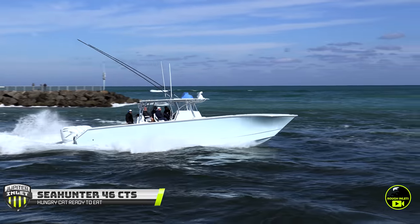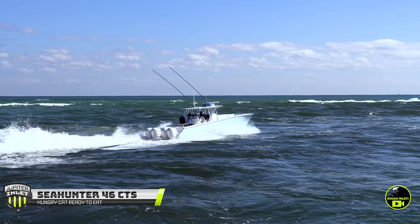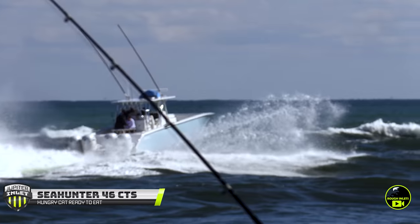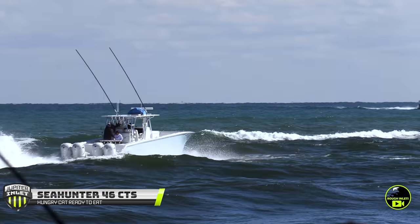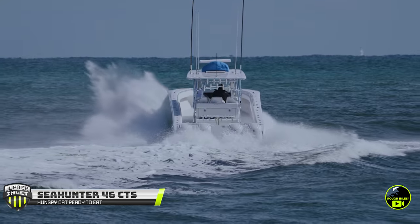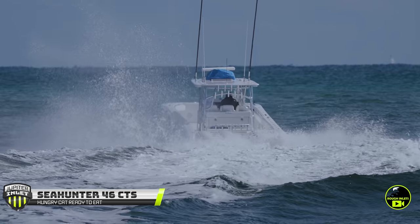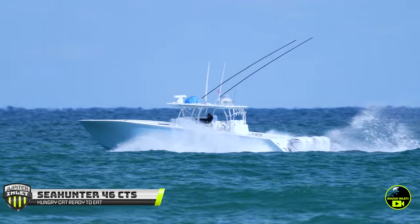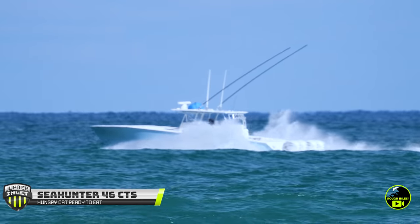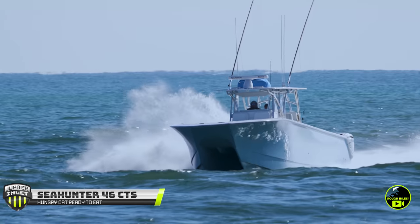Here we have the Sea Hunter CTS — absolute beast of a cat — devouring the mouth of the inlet, no problem headed offshore. However, the swell offshore is great and that outside bar is looking mean. But no problem for the cat. Even with a nice punch from a flat wall of water on the outside bar, the cat eats it up, lands cleanly, dry as a bone, and takes off.